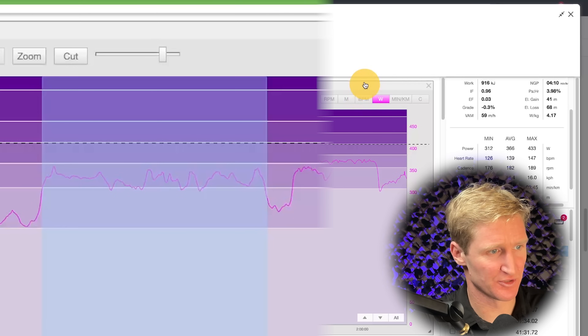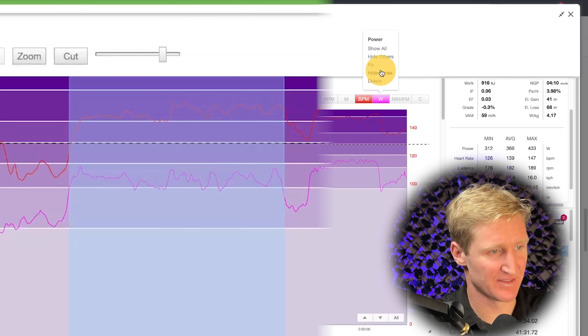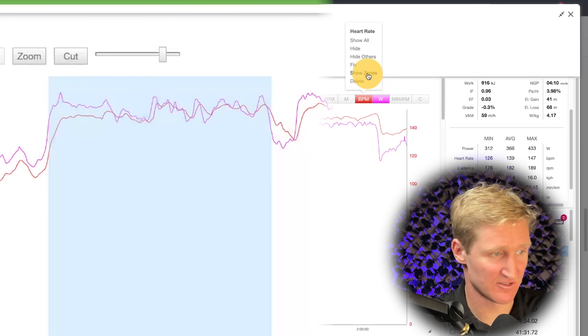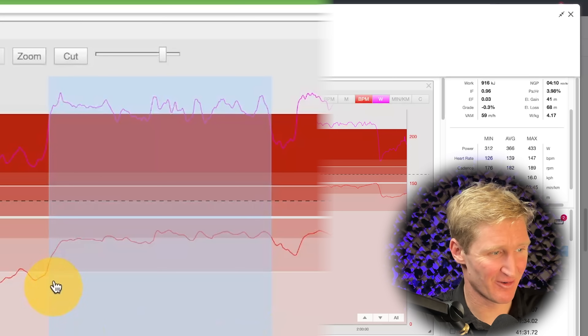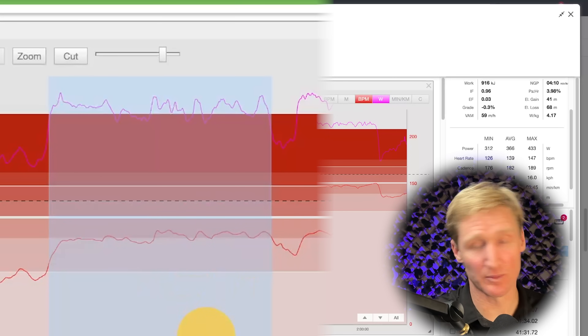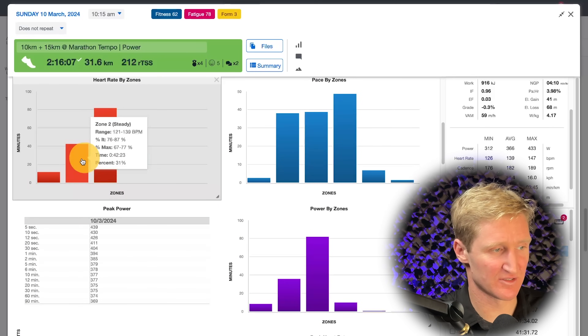Now we need to move on to heart rate to make sure he's not working too hard to hold this constant pace. Bringing heart rate into the mix and removing the zones, heart rate's looking pretty stable — I'm pretty happy with that. We can check zones to confirm: his heart rate is only just touching into zone 3 at this point. The other way to check this, if you're not using TrainingPeaks, is that most platforms have time-in-zones.